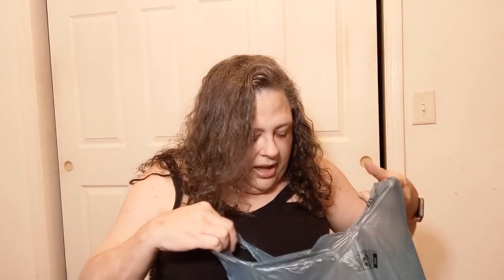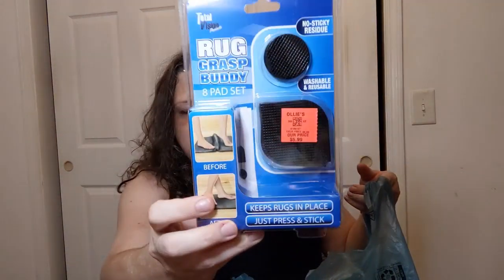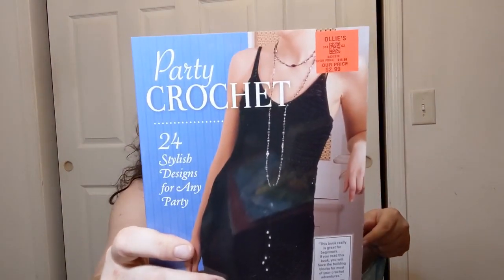I went to Ollie's. I got a couple of things there - got myself something to put on the bottoms of rugs so a throw rug doesn't go flying on a bare floor. I also got this crochet book - it's party crochet. It looked kind of cool, and for the price - three bucks - you really can't beat that. They have a lot of dresses, bags, and all kinds of stuff in there.